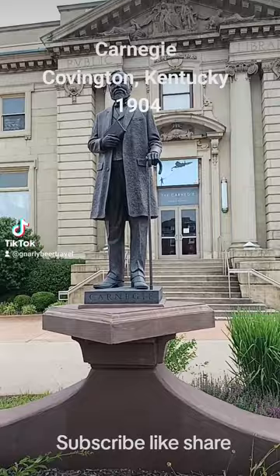This is Andrew Carnegie, the philanthropist that started everything.